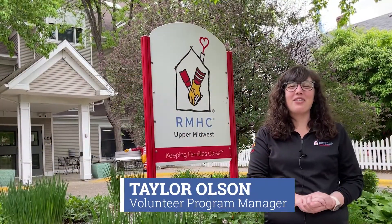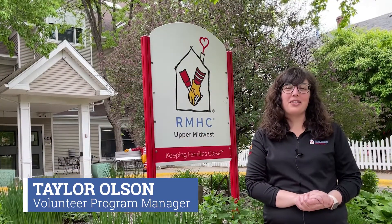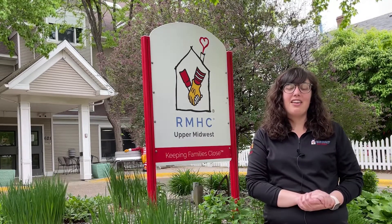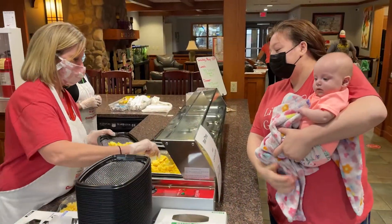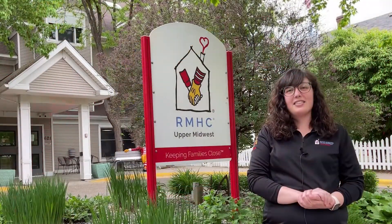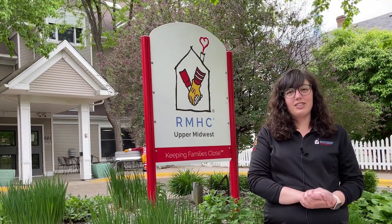Hello, I'm Taylor Olson, Volunteer Program Manager for Ronald McDonald House Charities Upper Midwest. Thank you for choosing to support the house by volunteering to assist us at mealtimes. Families tell us every day that a hot meal is the most important service we provide, and we are able to provide that service three times a day thanks to the generosity of volunteers and donors like you.